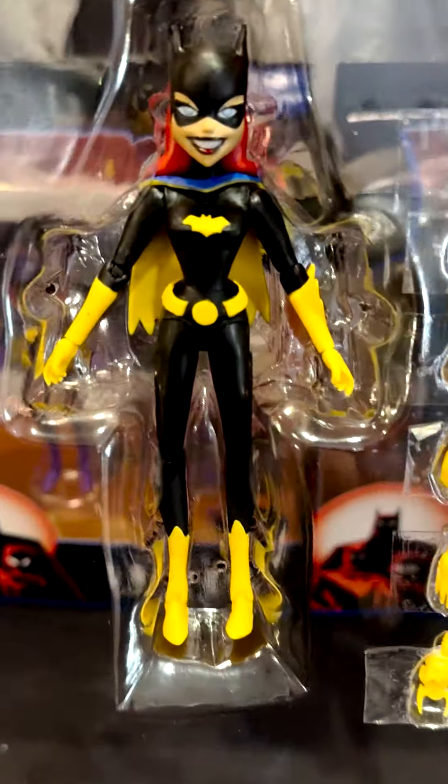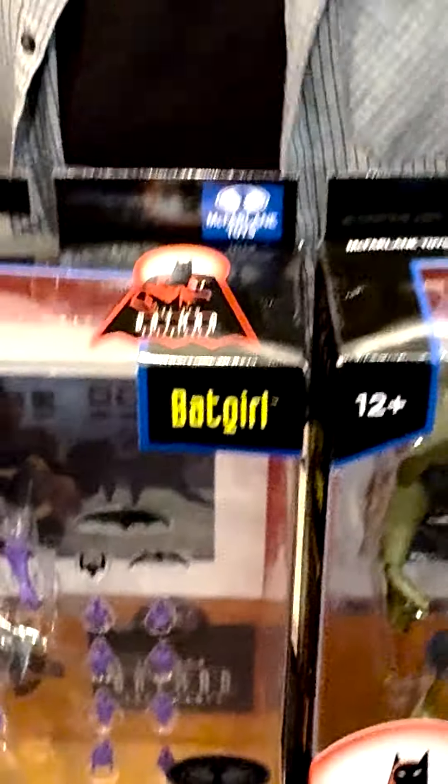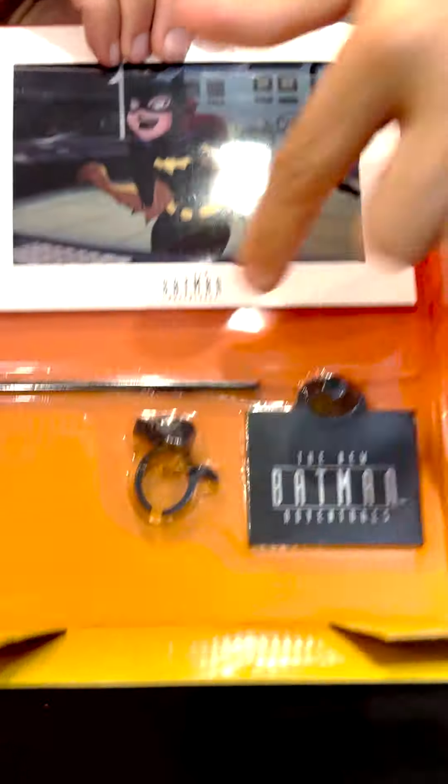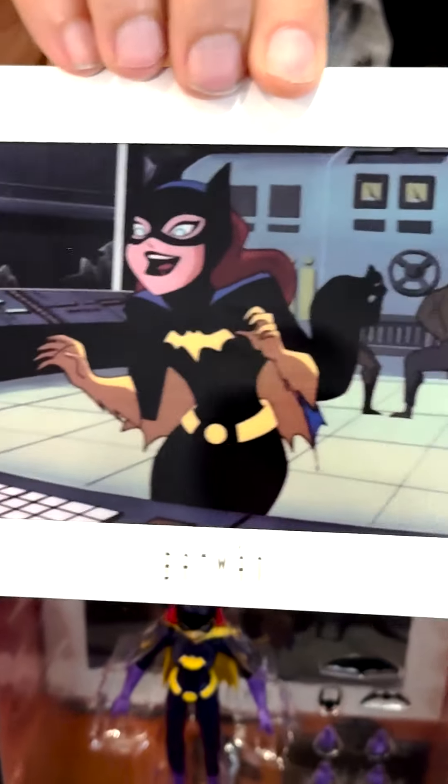If you come in close, I took one out of the package so you can get a good look. Here she is — Batgirl in her original one. You also get all of this included: a stand down here, and a reproduction cel from the show that has a stand on it, so you can open up the stand and put it down.